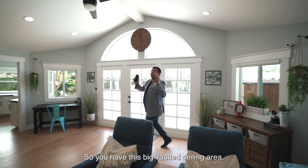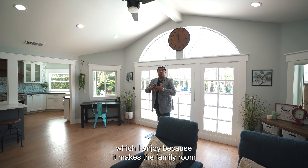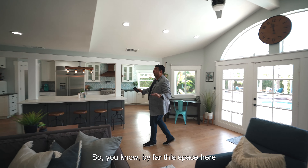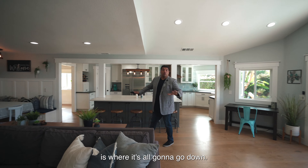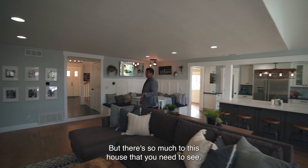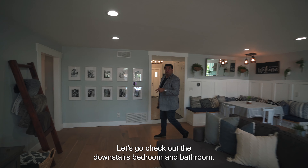You have this big vaulted ceiling area which makes the family room feel even larger than it really is. By far, this space is where it's all going to go down. But there's so much more to this house — let's go check out the downstairs bedroom and bathroom.